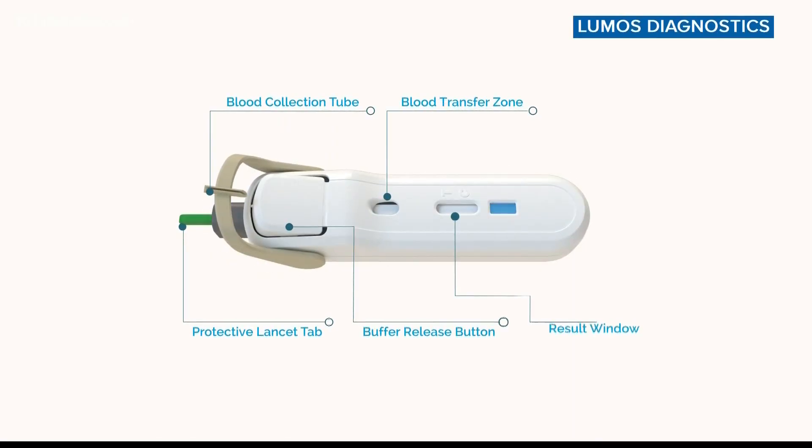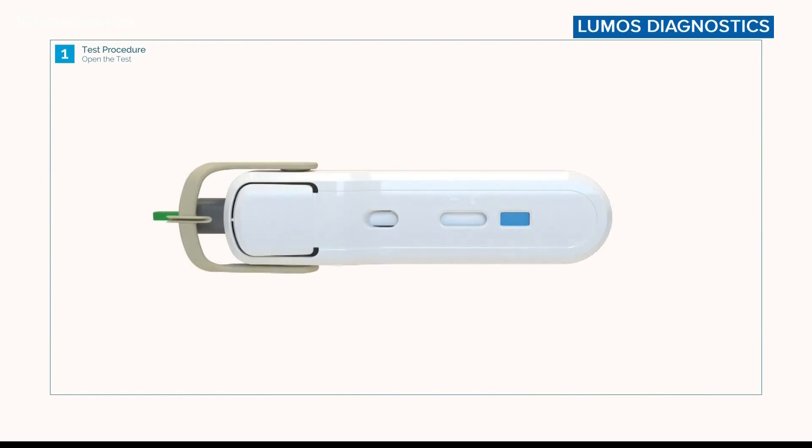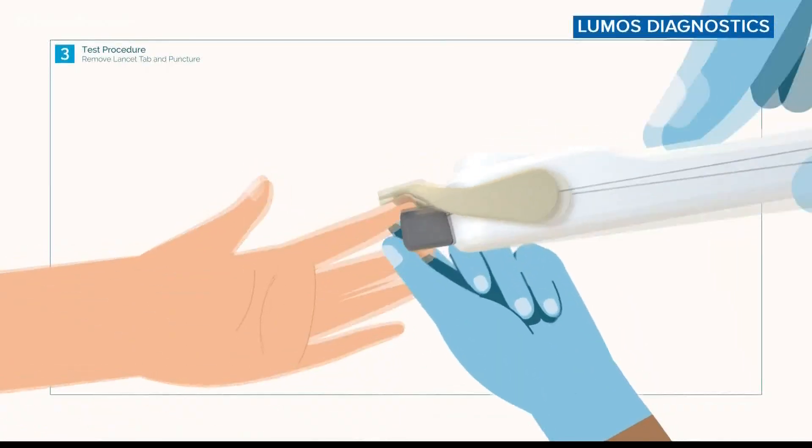I really want to make a difference, and we have something that's proven to do just that. That something is a test called Febridex, cited in the Journal of Infection for its ability to distinguish between bacterial and viral infections in 10 minutes or less. And if they're viral, then they could have a higher risk or probability of having COVID-19. Those patients could then be prioritized to have the confirmatory testing. That's huge.